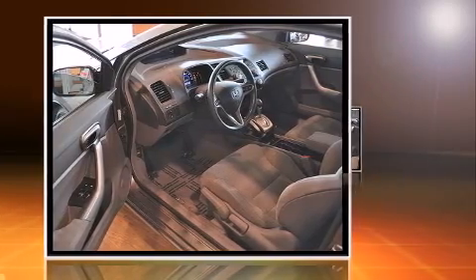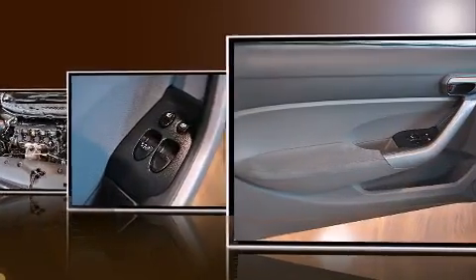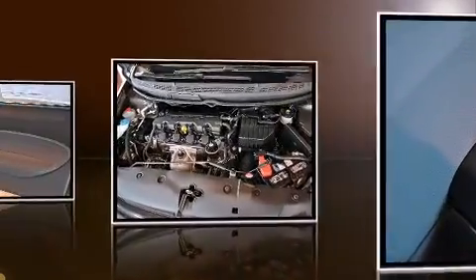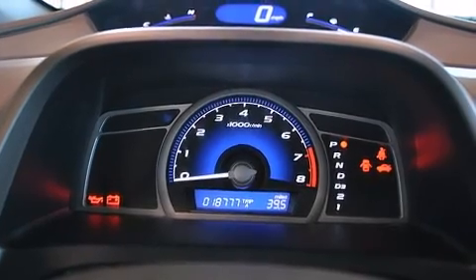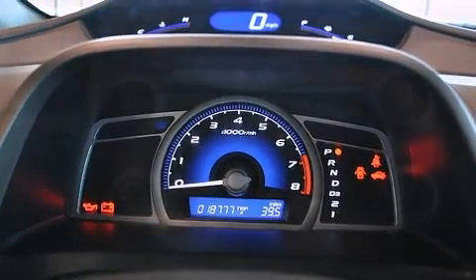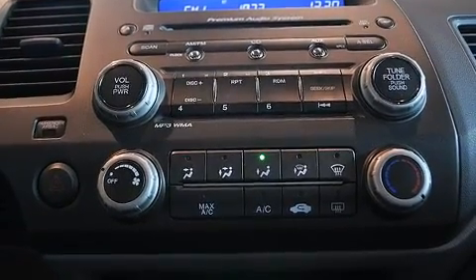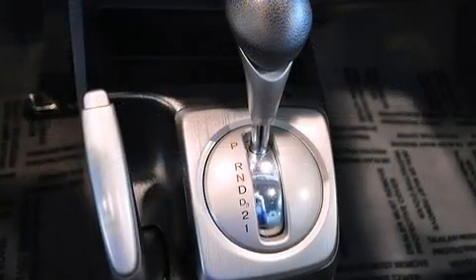It features a front-wheel drive platform, an automatic transmission, and a 1.8-liter four-cylinder engine. Honda prioritized practicality, efficiency, and style by including a power moonroof, remote keyless entry, and a split folding rear seat.